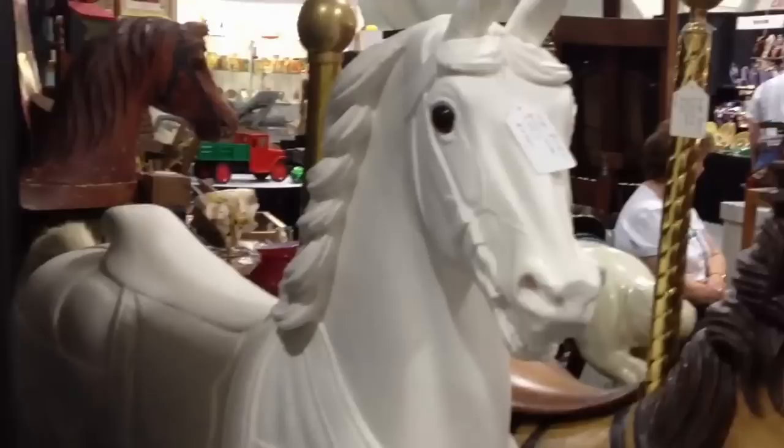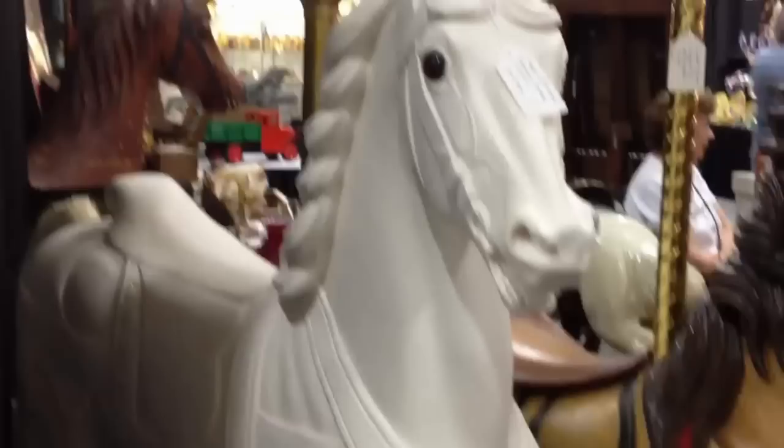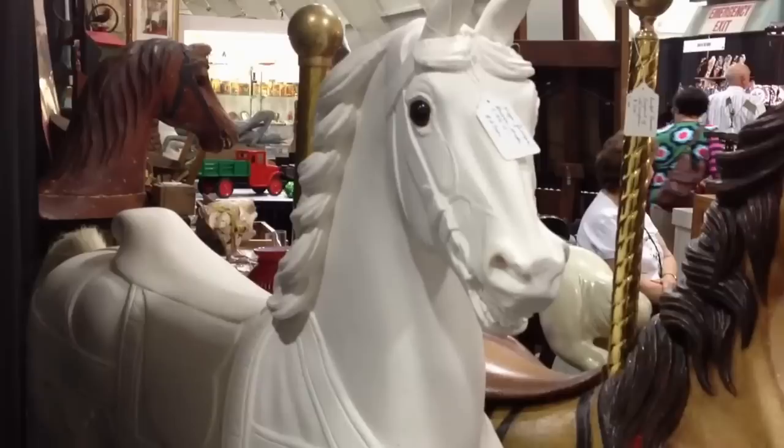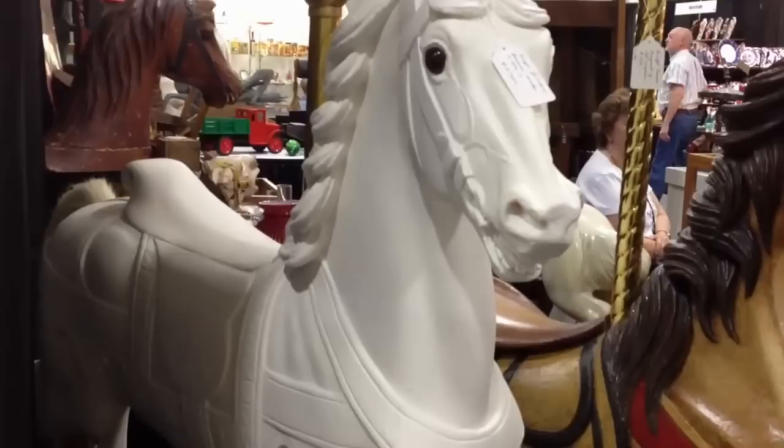I'm going to leave it white — it looks very deco. A lot of people do. They want it that way because it looks more like a fine art carving, which carousel horses are. Some of the carousel carvers were academically trained, like Daniel Muller at the Academy of Fine Arts in Philadelphia, and his sculptures are in museums throughout the world.